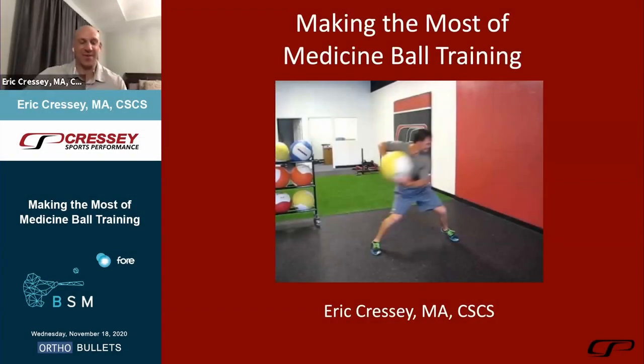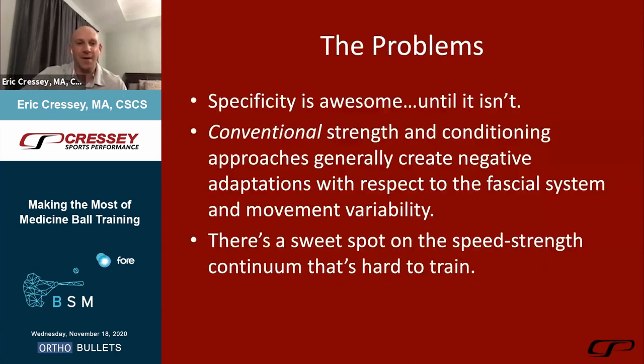Thank you for the kind words. As you can tell, that's my old office in the background. I learned when we designed our new facility that my office should be as far away from the medicine ball wall as possible for noise concerns, because this is something we use a lot every day. So why does medicine ball training come around?